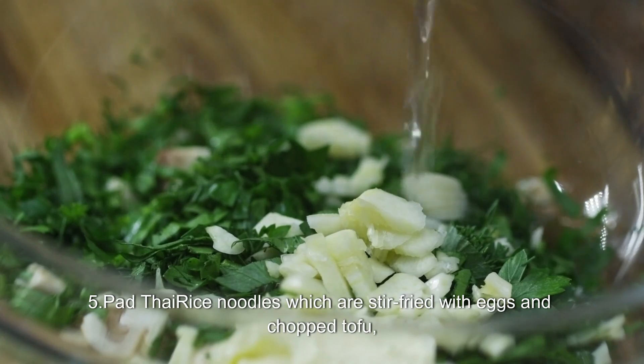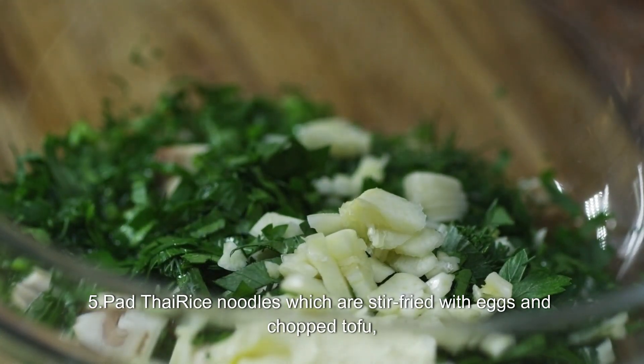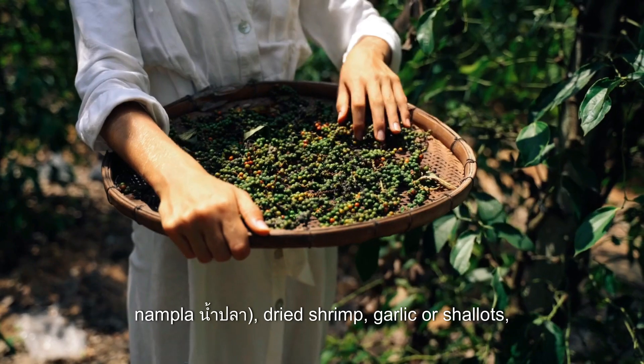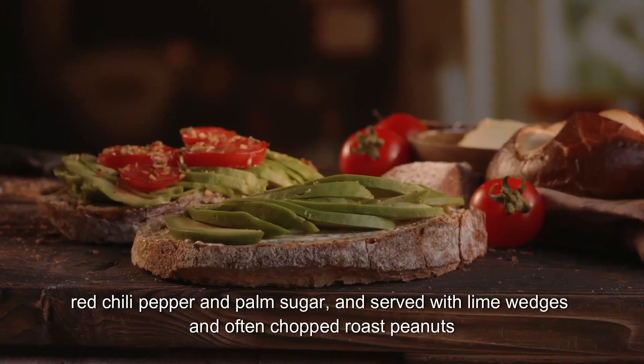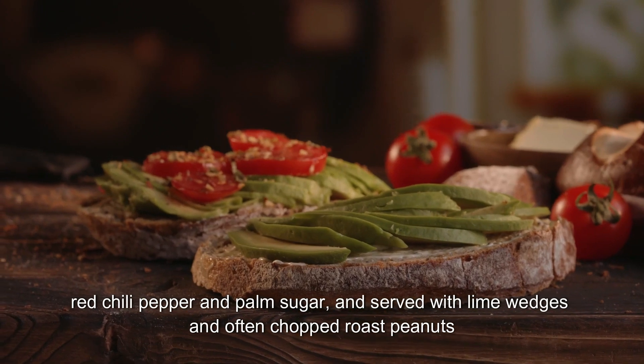5. Pad Thai: rice noodles which are stir-fried with eggs and chopped tofu, and flavored with tamarind pulp, fish sauce, Nampla, dried shrimp, garlic, or shallots, red chili pepper, and palm sugar, and served with lime wedges and often chopped roast peanuts.